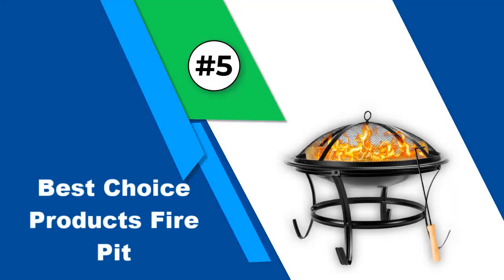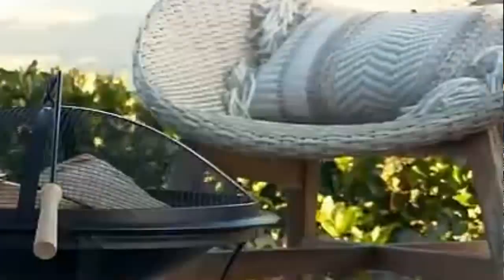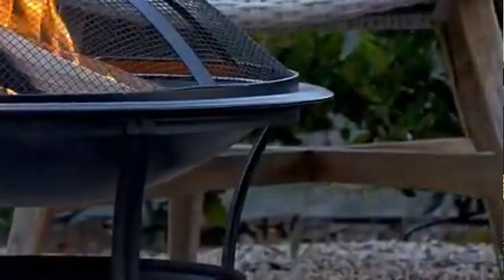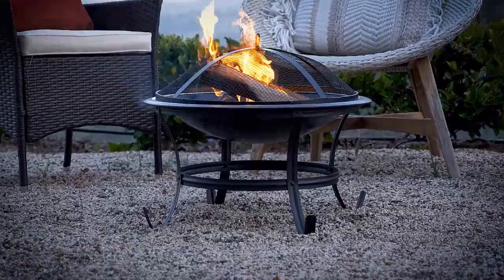Number 5: Best Choice Products Fire Pit. Best Choice Products is a popular brand that builds innovative and timeless products that will make your home much better. Each product passes quality tests to ensure high quality. This fire pit bowl measures 22 by 22 by 18.5 inches and comes in a compact size, making it perfect for bonfires or campfires even in a small backyard.